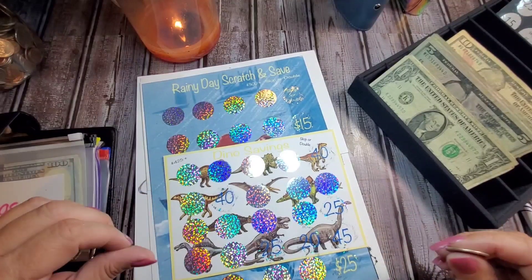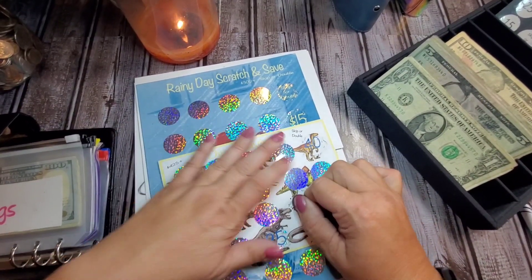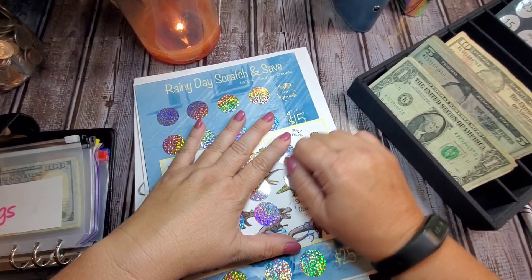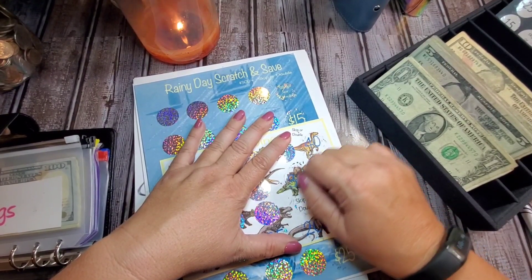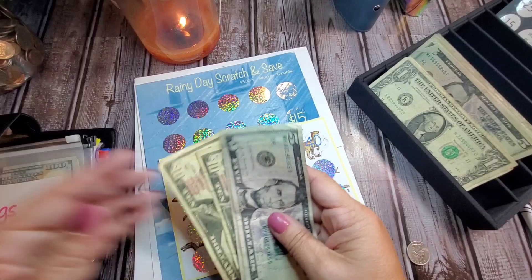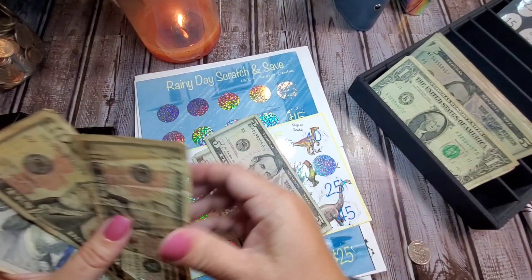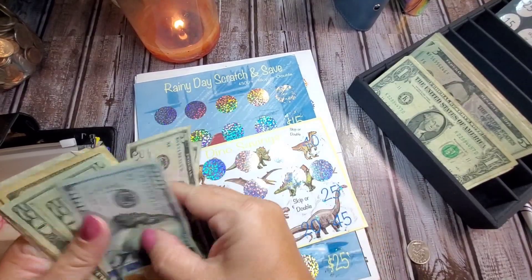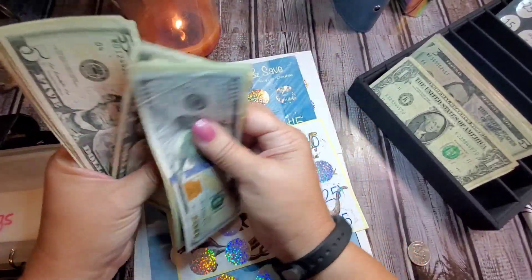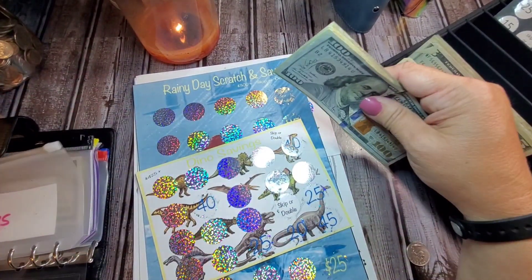For Dino Savings... let's just scratch another one and see. We're skipping that. We'll put the $30 in, but not double it. $10, $20, $5, $30. $10, $25, $30. So $225 in the Dino one.